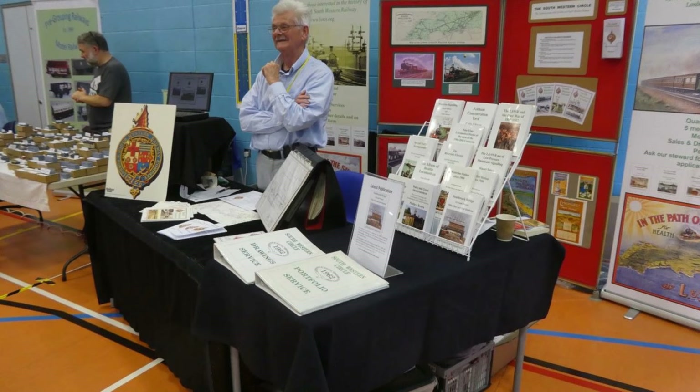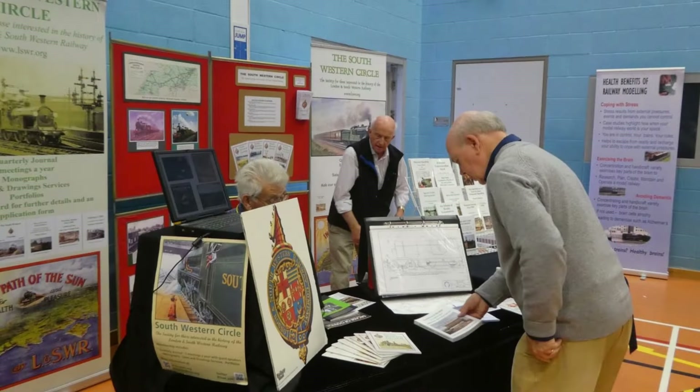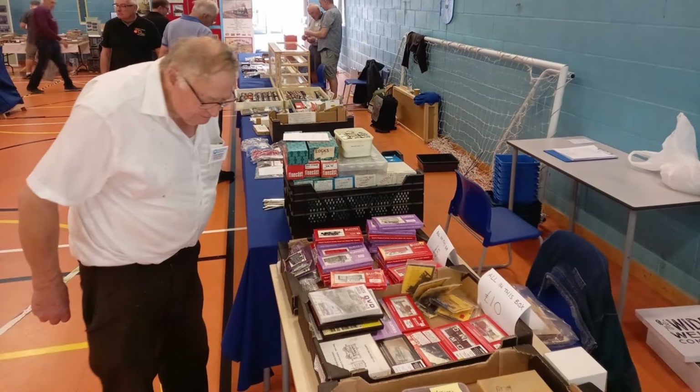In the corner of the hall was the South-Western Circle stand, and new this year their monograph book on Southwark Bridge — a large P4 layout of a hypothetical London terminus built by the Southampton Area Group of the Society. At the end of the hall was the Brigham By stall, with everyone looking for a bargain.